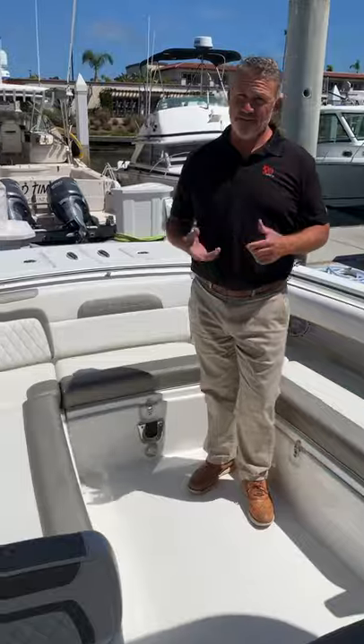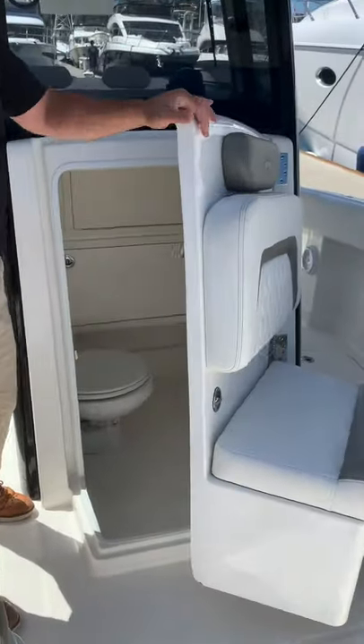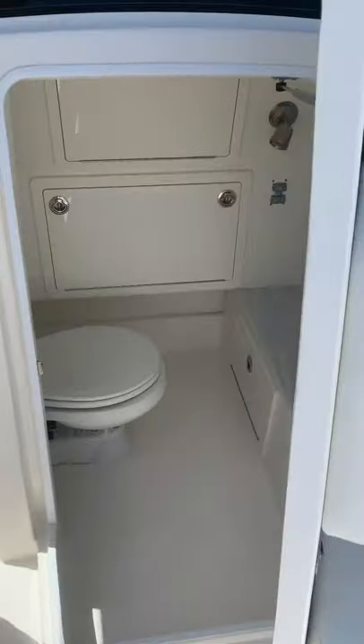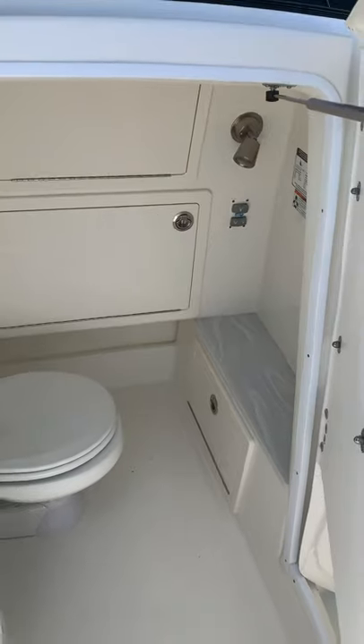Now let's check out the head — really important for everybody. Very conveniently located in the center console is a very nice-size head. It's fresh water, electric flush, with a holding tank in there.